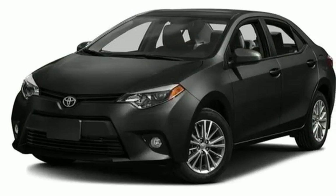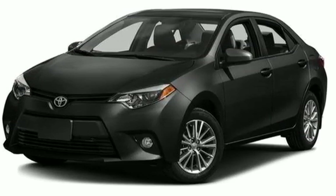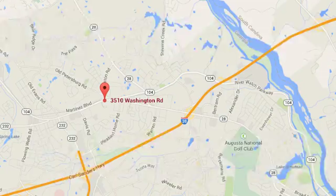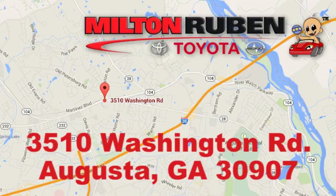Make your drive better. Make this Corolla yours today. Call, click, or stop into Milton Ruben Toyota. We're easy to find at 3510 Washington Road in Augusta, Georgia.